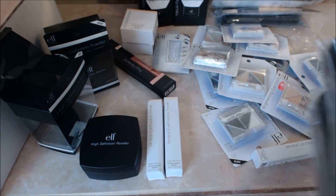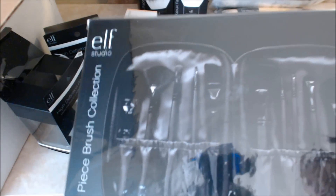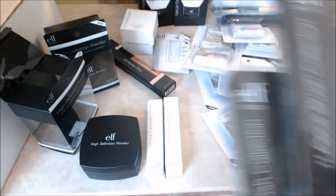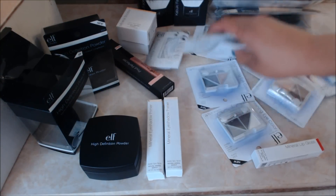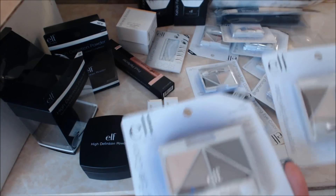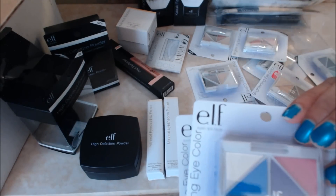I also got two of the 11-piece brush collections — these will also be given away in a future contest — as well as several of these eyeshadow quads, which will also be given away in upcoming contests.